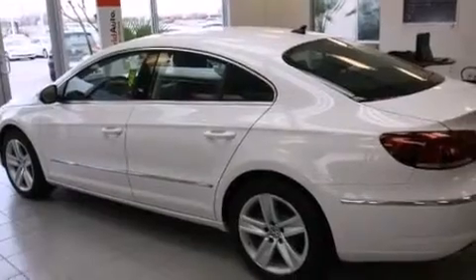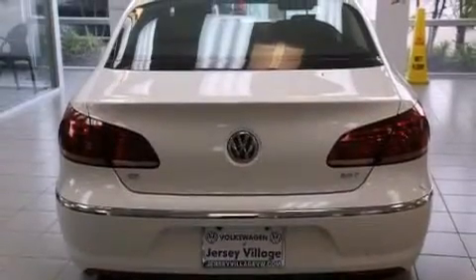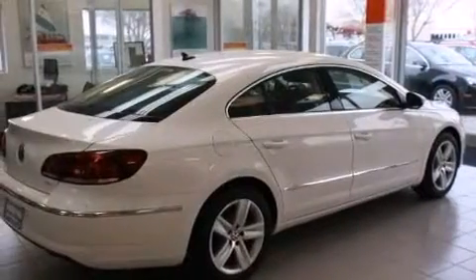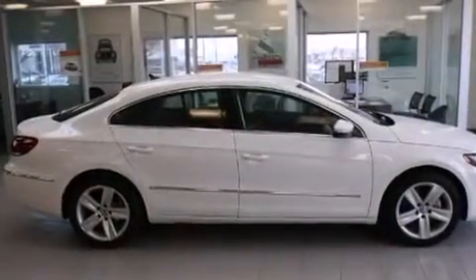All of the following features are included: a navigation system, high-intensity discharge headlights, cruise control, a CD player, a leather-wrapped steering wheel, front side impact airbags, a first aid kit, air conditioning with automatic climate control, and a split folding rear seat.